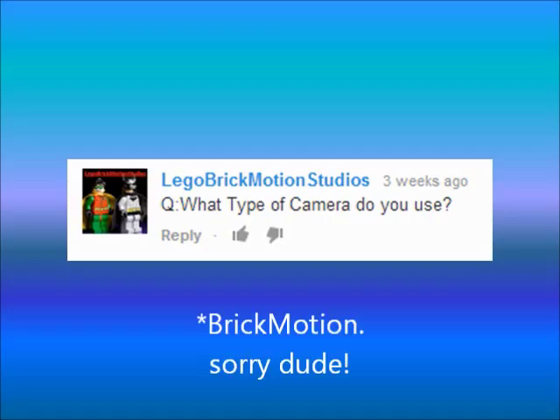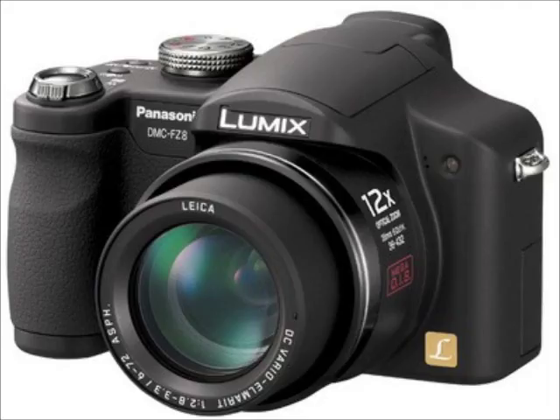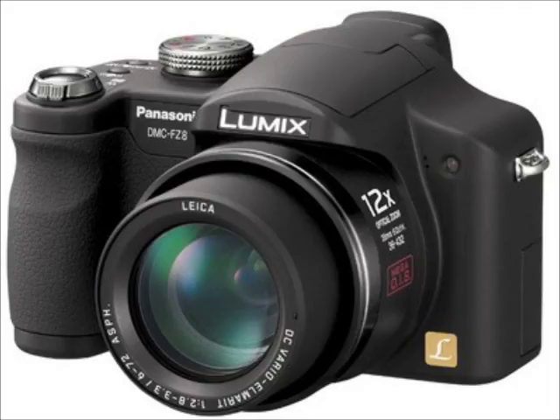LegoBrickMasterStudios asks: what type of camera do you use? Usually a Panasonic Lumix DMC-FZ8, or just Z if you're American.